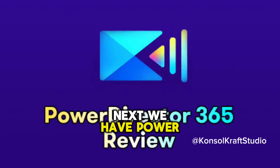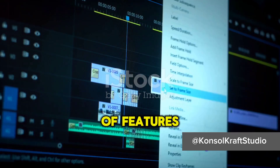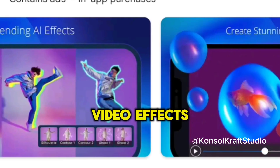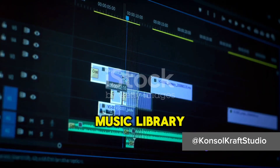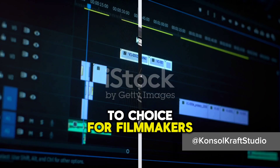Next, we have PowerDirector — a robust video editing app that offers a range of features including speed control, video effects, and a music library. It also supports 4K video editing, making it a go-to choice for filmmakers.